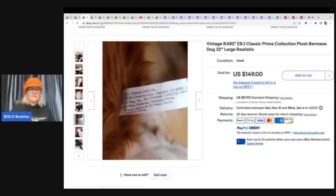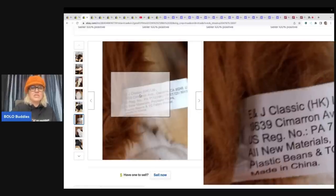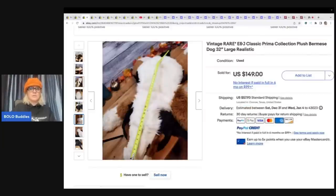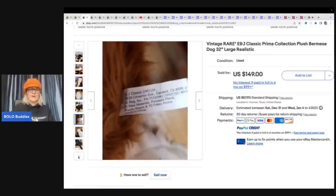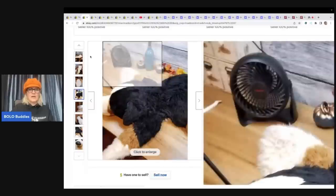Right here is a brand I kept seeing over and over again with lots of big money ones on eBay, but I could not verify them with feedback. This one I did verify — on the tag it says E&J Classics. If I picked this up at a garage sale, I'm not sure I would think too much of it, but E&J seems to be a really good plush brand. They do seem to be bigger plush and realistic looking. People want things that look like their animals. This is a Burmese dog, 32 inches, and it sold for $149 plus shipping.